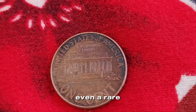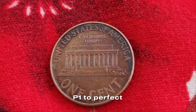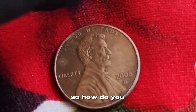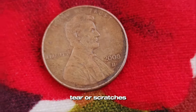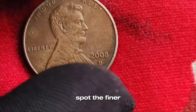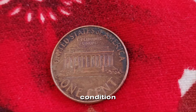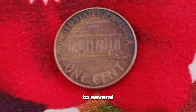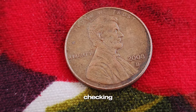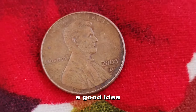Condition is crucial — even a rare error won't fetch top dollar if the coin is in poor shape. Coins are graded on a scale from poor P-1 to perfect mint state MS-70. The higher the grade, the more valuable your penny could be. Look for signs of wear and tear, scratches, and overall clarity of the design. Using a magnifying glass and good lighting can help you spot the finer details. Depending on the type and severity of the error and the coin's condition, a 2008 D Lincoln penny can be worth anywhere from a few dollars to several hundred dollars. Rare specimens in pristine condition have even sold for over $1,000. Checking online auction sites like eBay, Heritage Auctions, or consulting with a professional coin dealer can give you a good idea of your coin's current market value.